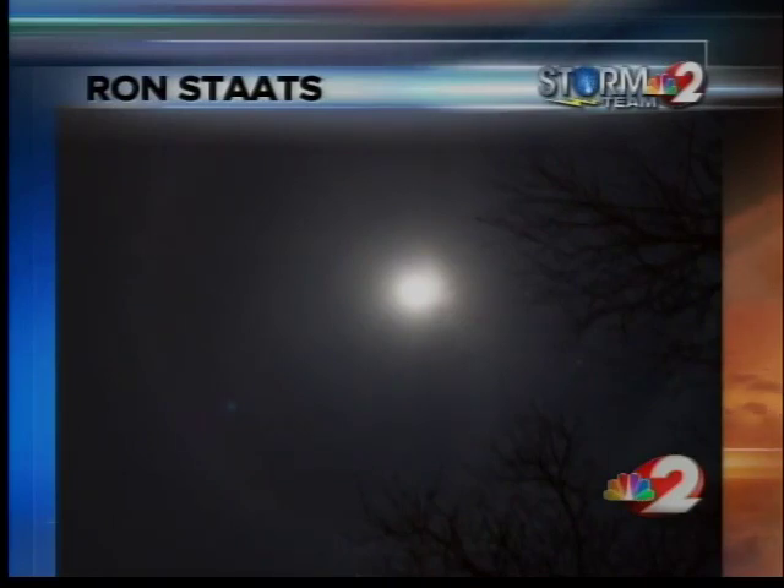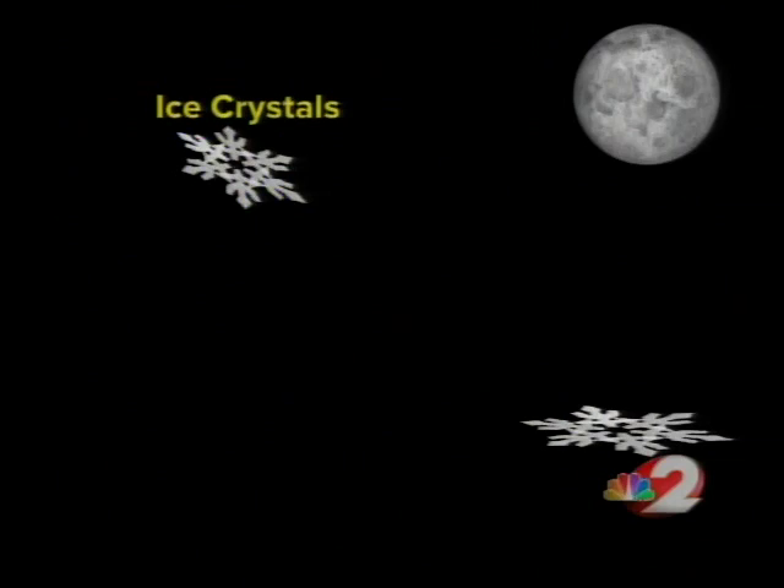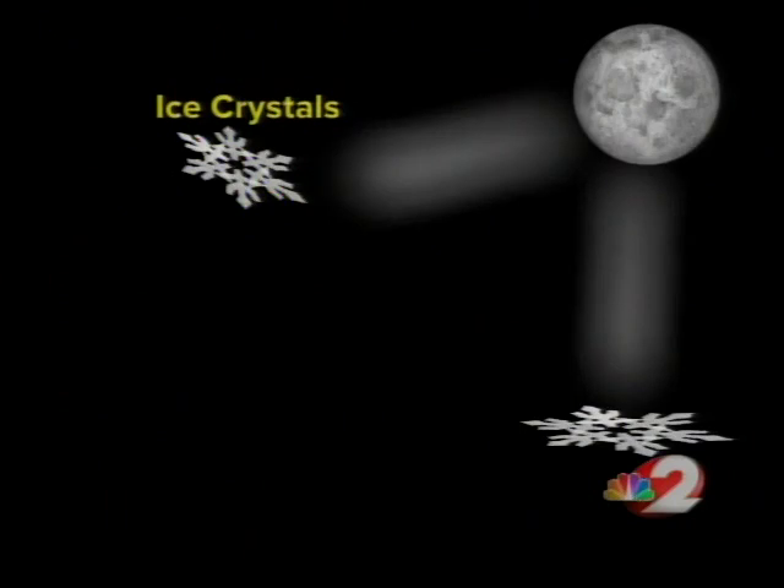There are certain weather conditions needed to create this halo. On Saturday night, high clouds covered the Miami Valley sky. The clouds contained tiny ice crystals. Those ice crystals refract, or bend the moon's light, creating a faint ring around the moon.